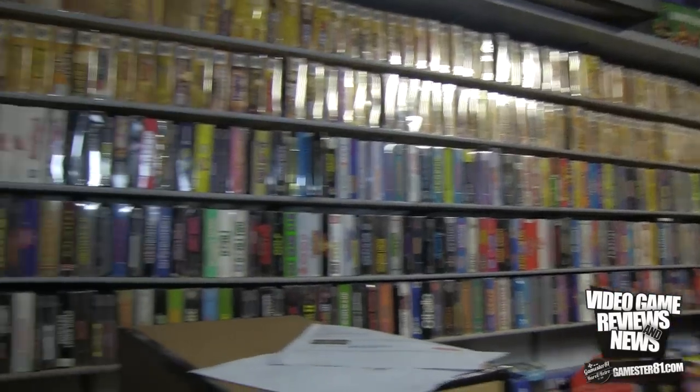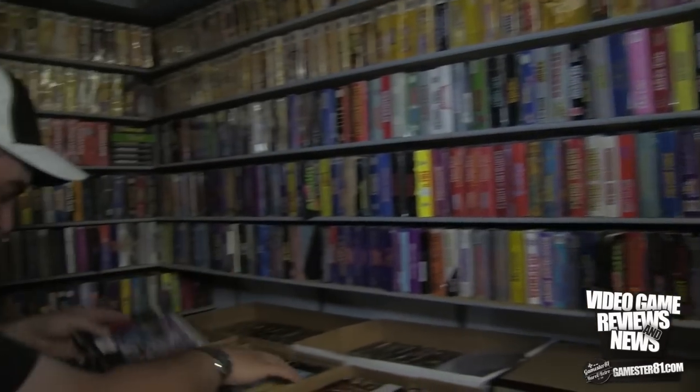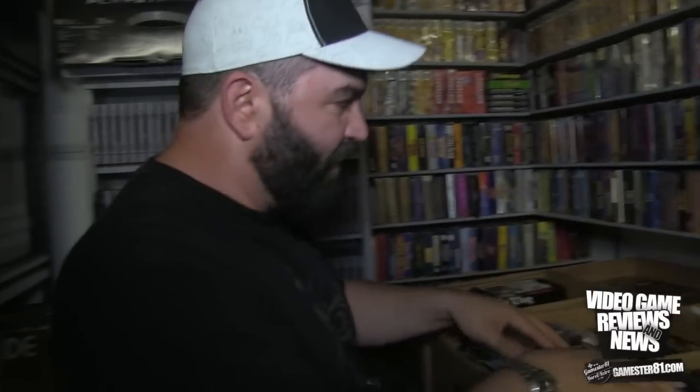I started collecting about 20 years ago in the mid-90s. I gave a good buddy of mine 50 bucks - he was going to a San Jose flea market and I said find me something interesting. I didn't even mention video games, and he came back with a boxed Atari 7800 and about 50 games, all boxed. And that started all of this.